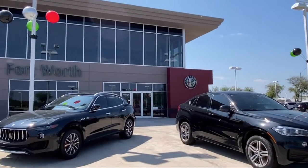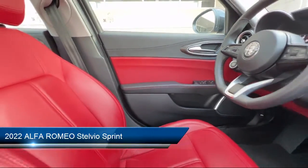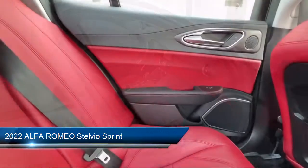Welcome to Alfa Romeo of Fort Worth, and here's a look at another one of our great vehicles from our inventory. It comes equipped with navigation, steering wheel controls, and a roof rack.